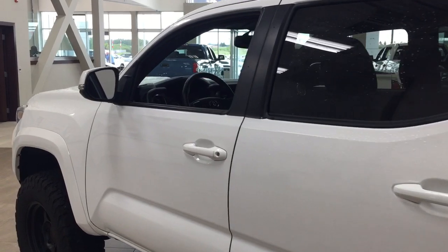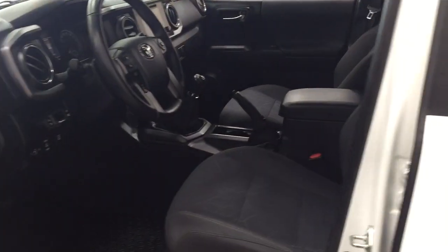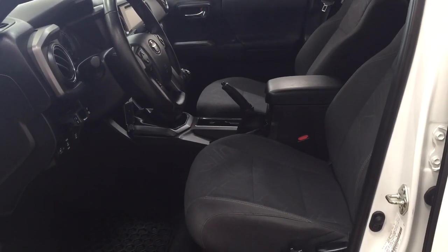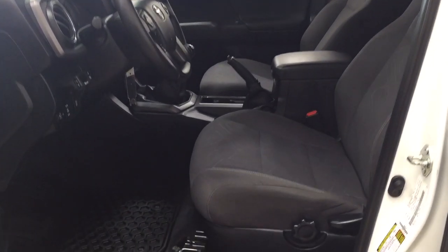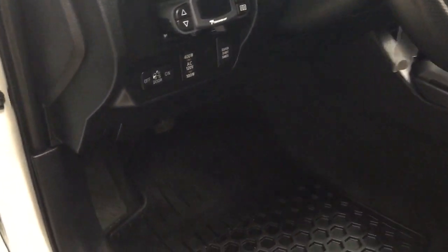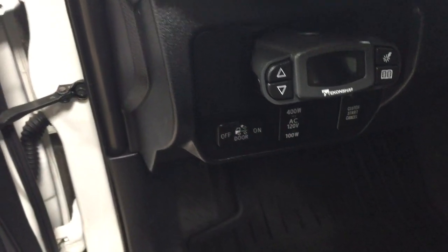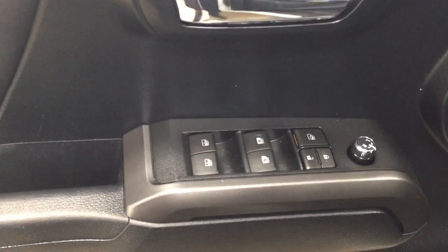We're going to start by taking a look at your front dash as well as your front seats, just so you have a much better idea of how much space there is. You have dark gray cloth seat surfaces with driver lumbar support. Over on your left-hand side you'll see your on/off switch for your rear cargo power outlet. On the inside of your driver's side door you have your mirror controls, window locks, power locks, and window controls.